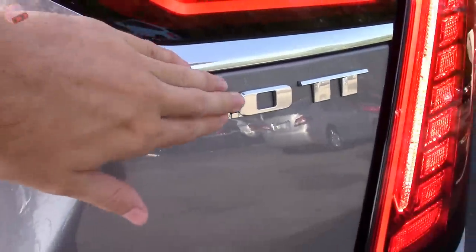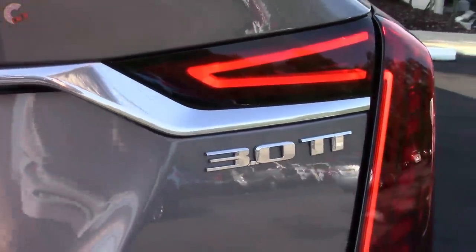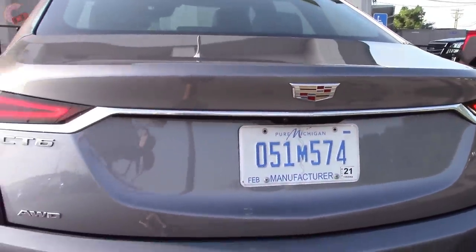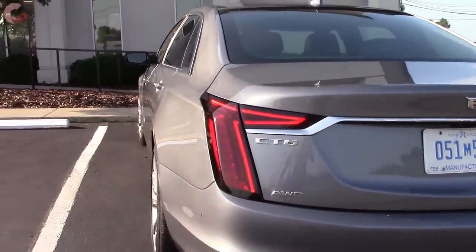Down below we have quad exhaust to really set the design off. This particular model is the three-liter twin turbo. The V-Sport will come out with a twin turbo V8 later on in the year, so that's going to be really cool.